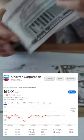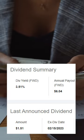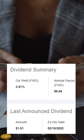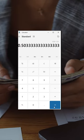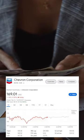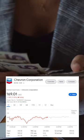How many shares of Chevron would you need to earn $100 in dividends per month? Chevron currently pays $1.51 per share per quarter. If you divide that by three, Chevron pays around $0.50 per share per month. So this means you would need around 200 shares of Chevron in order to earn $100 a month in dividends.